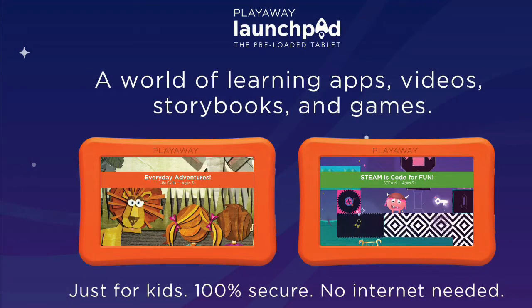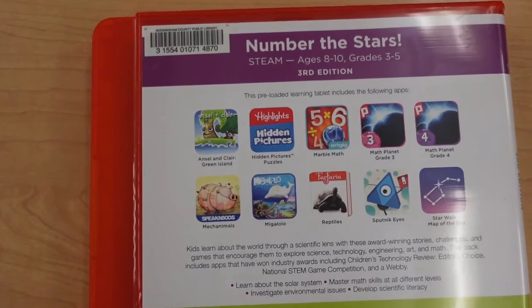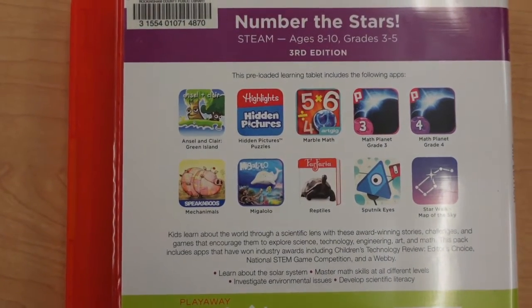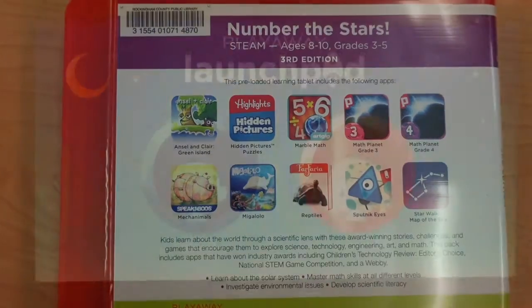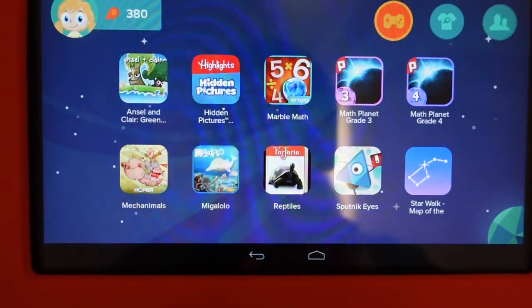Launchpads are probably familiar to you if you've been in the children's room. These are the orange tablets with pre-loaded educational games. Thanks to the CARES grant, we now have tablets you can check out and enjoy from home. Launchpads are pre-loaded with content in a simple, easy-to-use interface that is 100% secure. No need for Wi-Fi access or download time to enjoy these tablets.